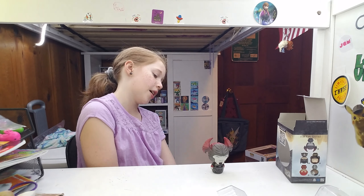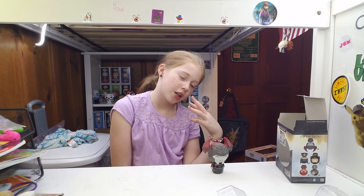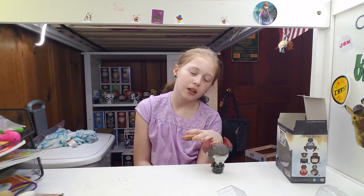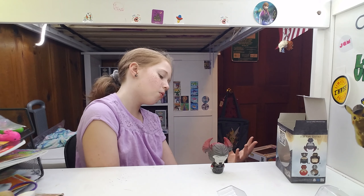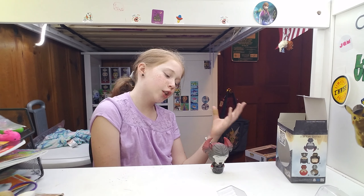He looks awesome in a way. The way they did his paint, the helmet looks like a brain — looks like he's trying to take over the world. And it looks like he has a skull outfit all over him, which is actually really cool.